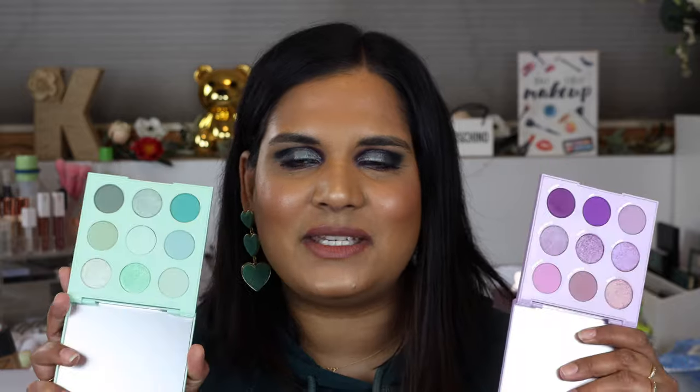The next three palettes are all from ColourPop, and I feel like no spring palette recommendation video is going to be complete without the monochromatic pastel palette. I have two of them — the mint palette and the Lilac You A Lot palette.